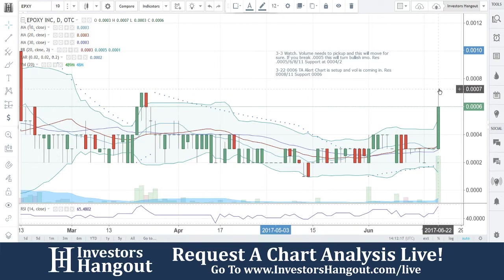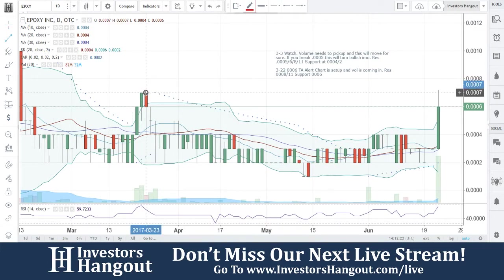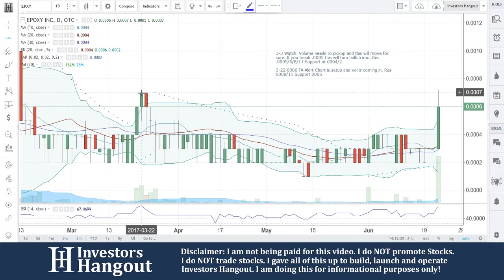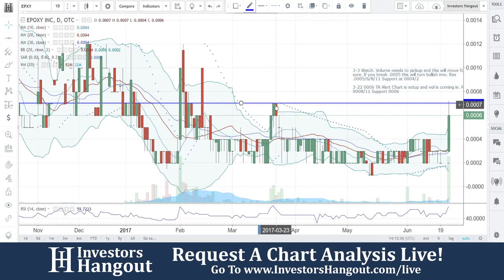Getting to the high of 0007, looking over here as well. The last time that we got up to this level is going to be March 22nd.